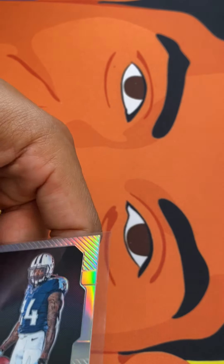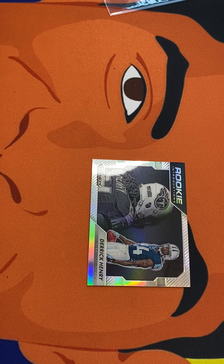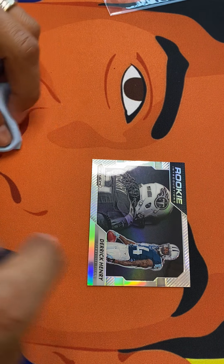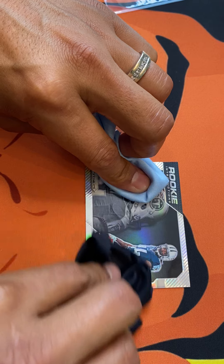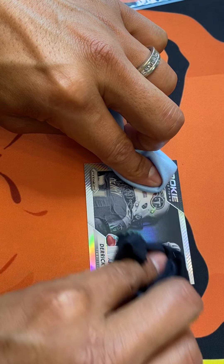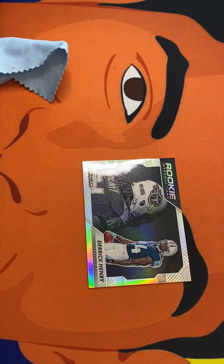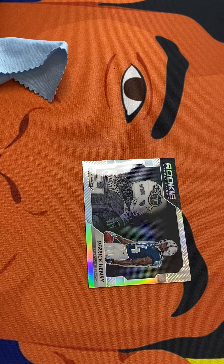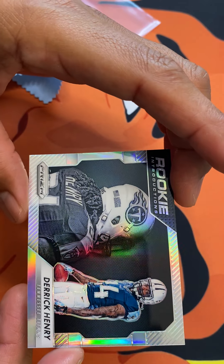Now we're going to go into football. I've got this Derrick Henry right here — Rookie Introductions. I just recently sent off a Derrick Henry already, hopefully it'll be back in the next week or so. I think it was actually a Rookie Introductions like this — a prism version — and then also just a prism rookie, his regular card, not the insert like this. I'm excited to find out how that card turns out, whether it's going to be a bust or a winner, if we get a 10 on that grade. And I'm very excited to see how Derrick Henry does this season.